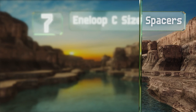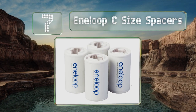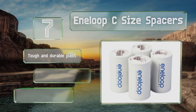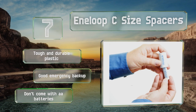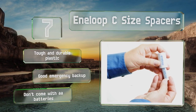At number seven, with the Enerloop C-sized spacers from Panasonic, you can use AA-sized batteries in devices that require C's. You simply slide the slender AAs into these hollow tubes and then insert them into any device as usual. They're made from tough and durable plastic and make for a good emergency backup, but these don't come with AA batteries.